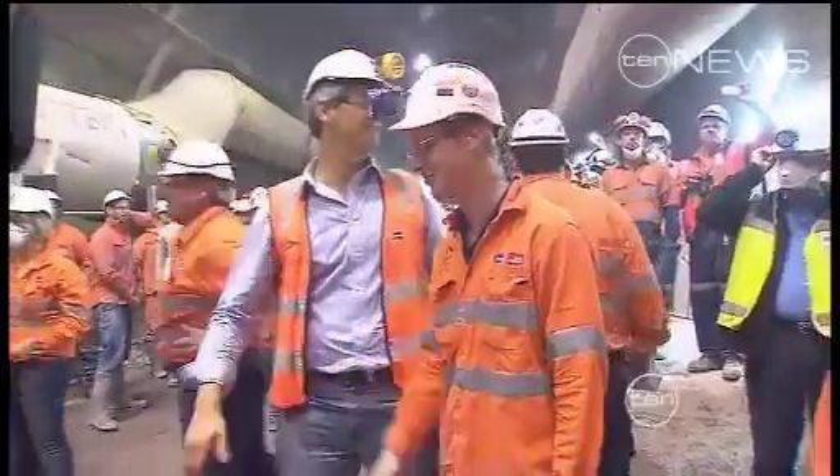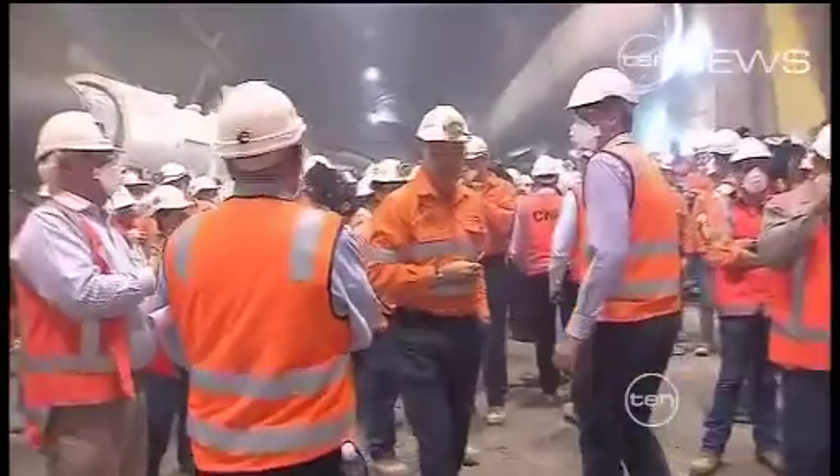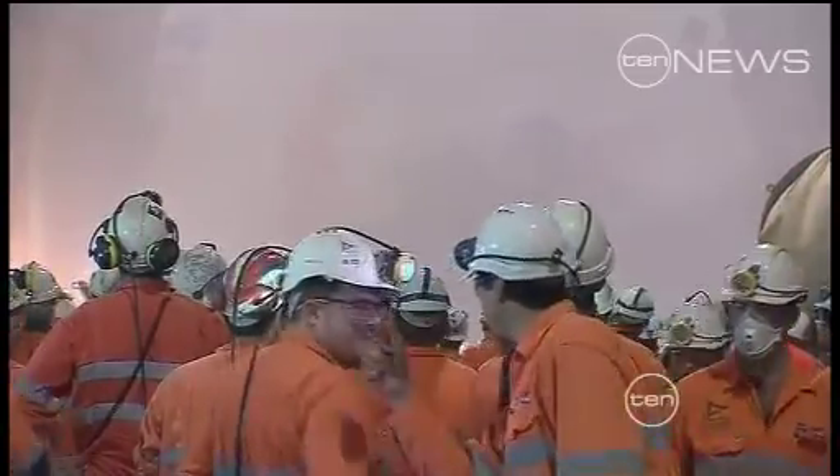The borers have taken a year to dig two and a half kilometres from Bowen Hills to Kedron. But the project was in danger of being delayed after the floods. All of these workers have worked overtime to make sure that we've caught up the time from the delays caused by the natural disasters.